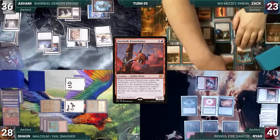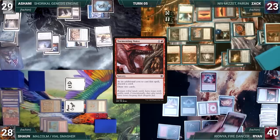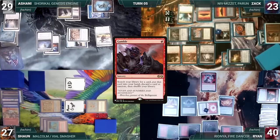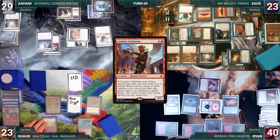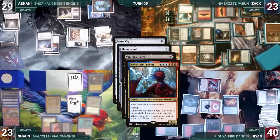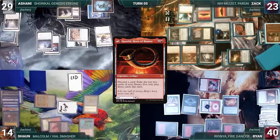Zach moves to combat attacking Ashani with Trinket Mage and Niv-Mizzet, Ashani takes the hit, and Zach ships to Ryan. Ryan draws, plays a Mountain, casts a Mana Pool, casts a Tormenting Voice discarding a card and drawing two — Niv triggers, Zach draws and pings Sean for one. Ryan casts Gamble — Niv triggers, Zach draws and pings Sean. Gamble resolves and Ryan fetches a card but randomly discards Combat Celebrant, which is what he tutored for. Ryan attacks Sean with Rionya, Sean takes it, and Ryan passes. During Sean's upkeep both Mana Crypts trigger — in response he casts Vampiric Tutor. Niv triggers, Zach draws and pings Sean for one. Vampiric Tutor resolves and Sean fetches a card to the top of his library, losing two life. The Mana Crypt triggers resolve and Sean takes six damage.